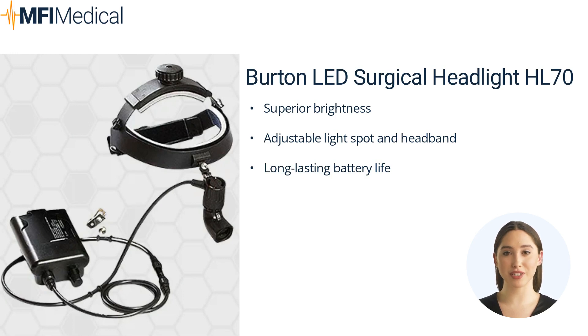The Burton HL70 offers a superior brightness of 70,000 lux at 16 inches. It boasts a highly adjustable light spot and headband, providing flexibility and comfort during extended procedures. The long-lasting battery life ensures uninterrupted use during critical moments, making it one of the best surgical headlights from the Burton brand.